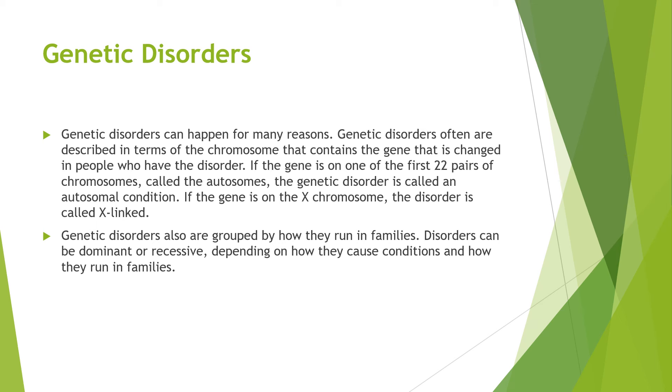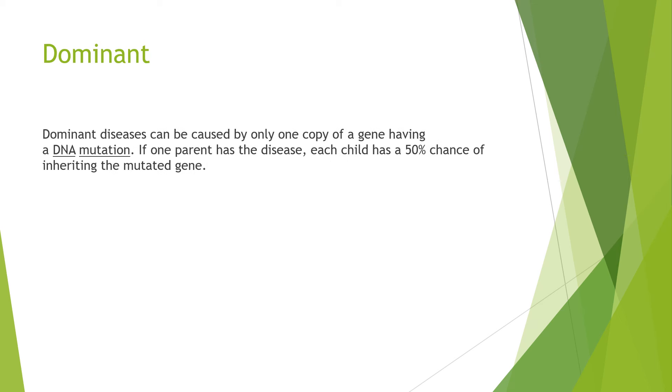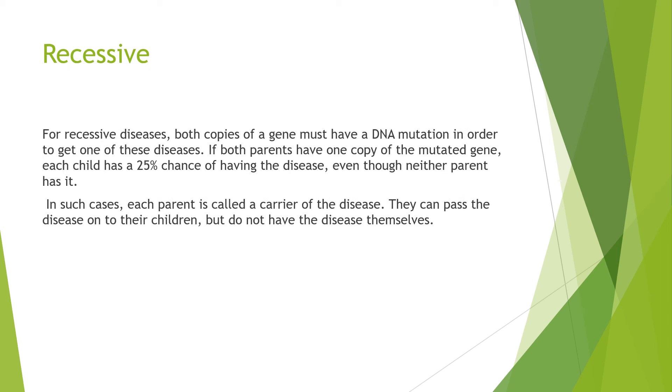Genetic disorders are also grouped by how they run in families. Disorders can be dominant or recessive depending on how they cause conditions and how they run in families. Dominant diseases can be caused by only one copy of a gene having a DNA mutation. If one parent has a disease, each child has a 50% chance of inheriting the mutated gene. For recessive diseases, both copies of a gene must have a DNA mutation in order to get one of these diseases. If both parents have one copy of a mutated gene, each child has a 25% chance of having the disease even though neither parent has it.